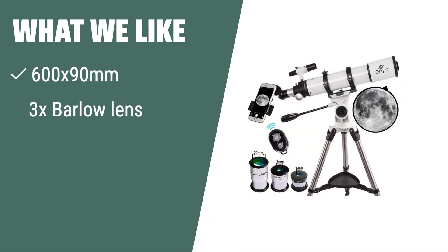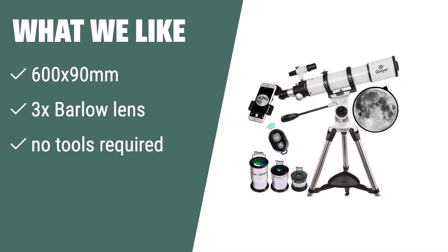What we like: If you are looking for an entry-level telescope with good value and quality optics, the Skyer telescope is a great choice. With its 600 by 90mm focal length and 3x Barlow lens, it provides clear and detailed views of celestial objects. No tools are required for focusing, making it easy to operate for beginners.